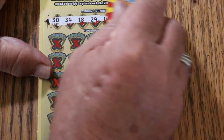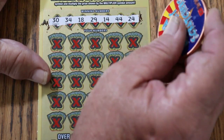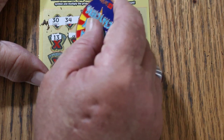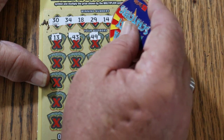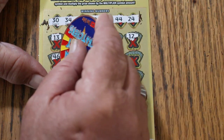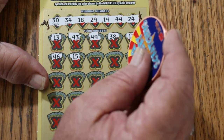30, 34, 18, 29, 14, 44, and 24. 13, 43, 49, 38, 12, 46, 15.